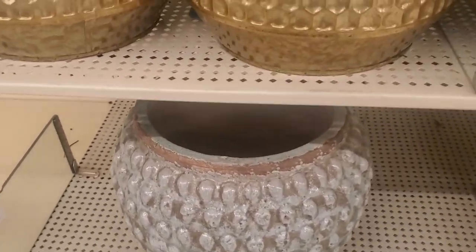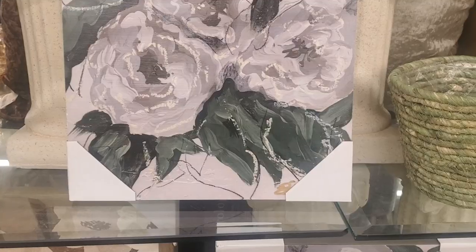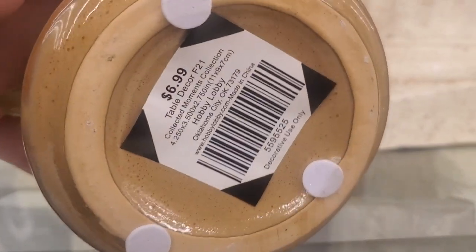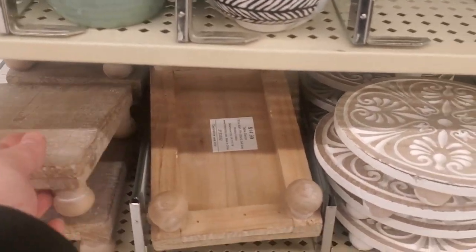I absolutely loved this pot — everything about it was gorgeous. I totally would have paid $44 for this, but I left it behind. I'm still kind of on the hunt for different vessels, but I thought this was the cutest little guy and I had to pick this one up.